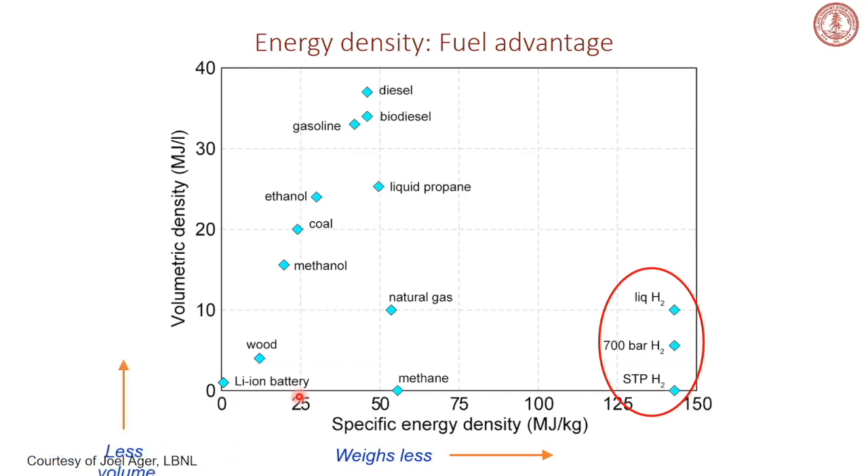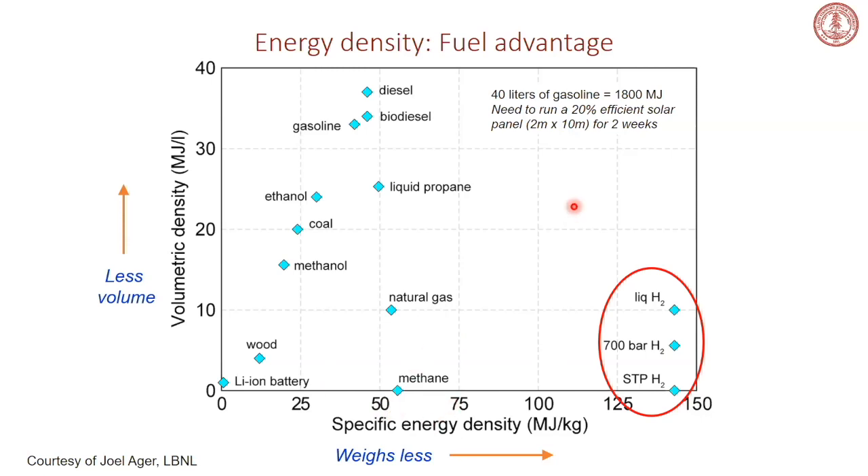Comparing energy density to renewable energy: 40 liters of gasoline — a small gas tank by US standards — contains about 1,800 megajoules. You'd need to run a 20%-efficient solar panel 2 meters by 10 meters in area for two weeks to generate that much energy. From the perspective of backing up renewable energy that has high temporal variability, fuels are an interesting option.